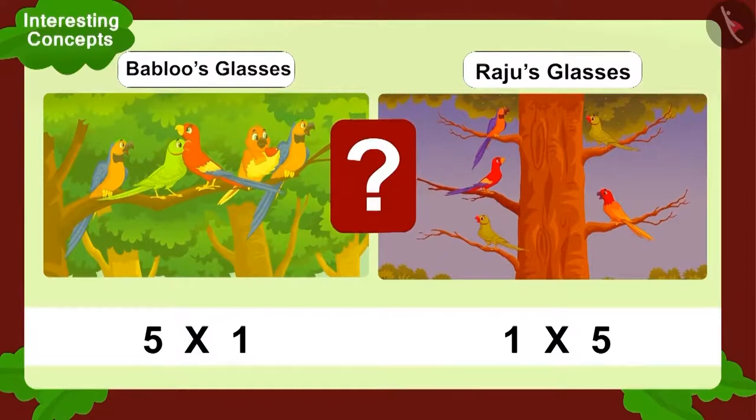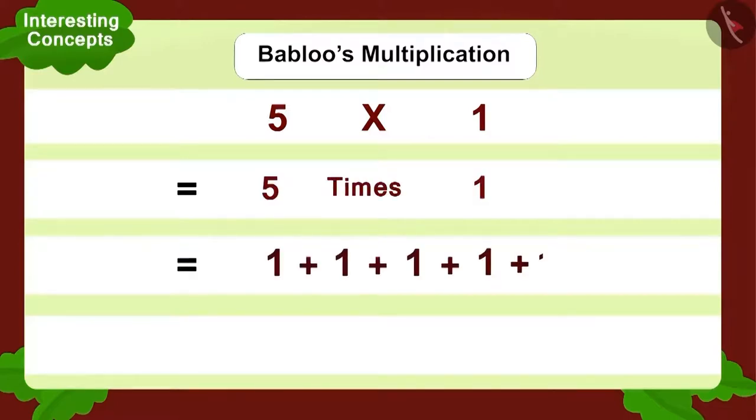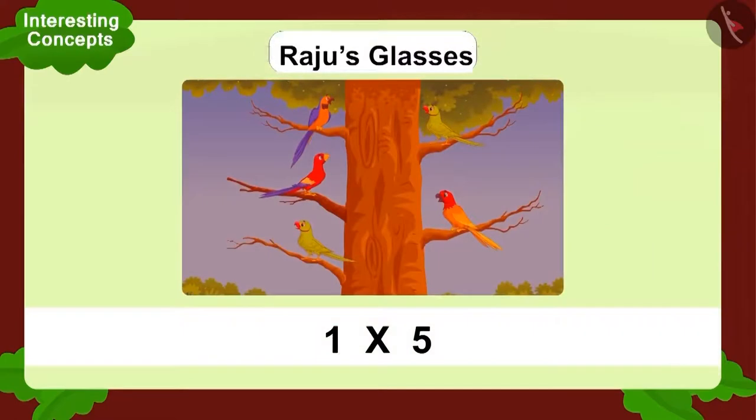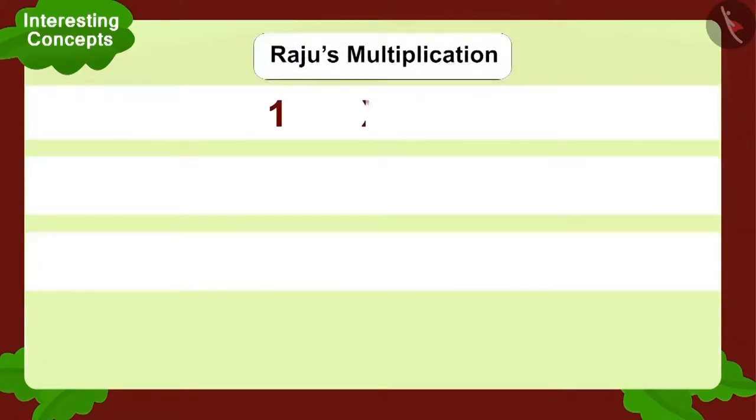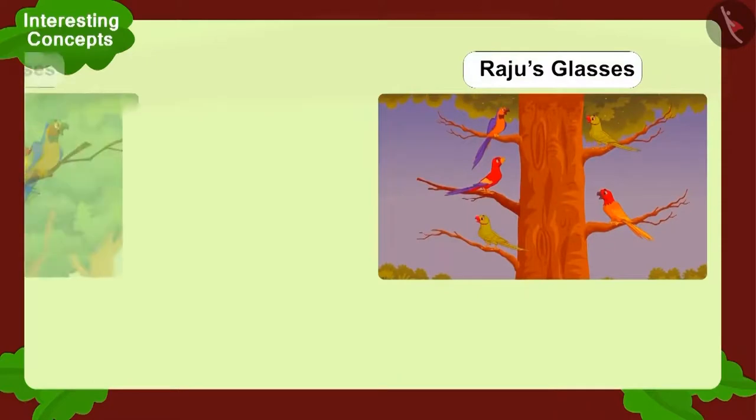Did Raju see the same number of birds as Bablu? Let's look at Bablu's multiplication first: five multiplied by one. How can we write this using addition? We can add one five times. So, how many birds in total? Five. Now let's look at Raju's multiplication: one multiplied by five. Can we write it using addition? No. Why? Because one multiplied by five is one time five, which gives you five. Raju saw as many birds as Bablu.